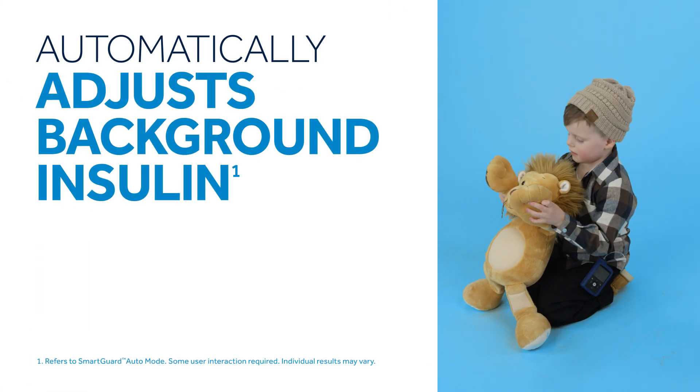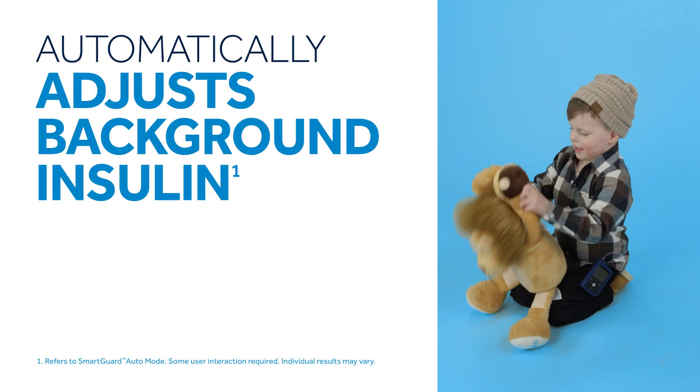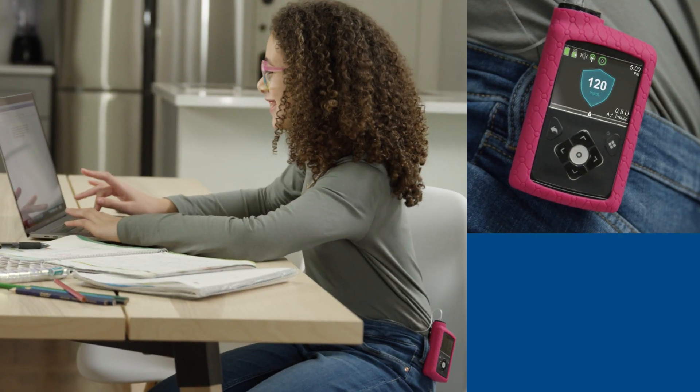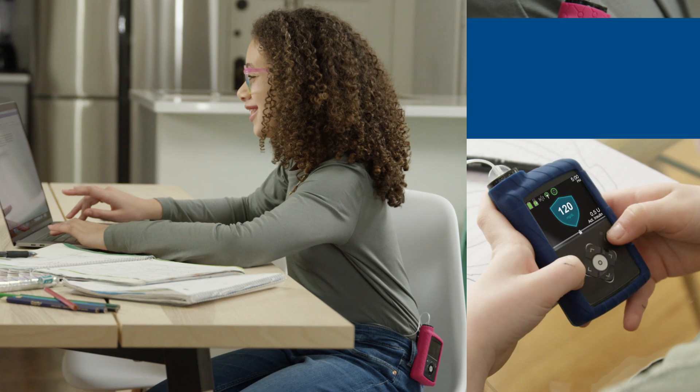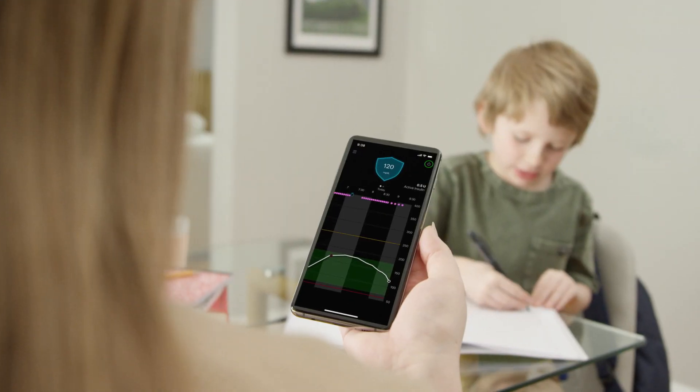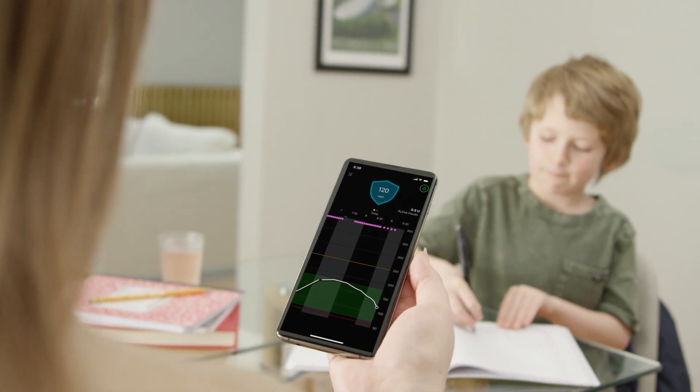The system automatically adjusts background insulin, helping children spend less time with high or low blood sugars. The system also shares glucose and insulin information with a smart device, making it easier to check your child's numbers on a smartphone or tablet.